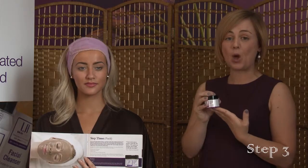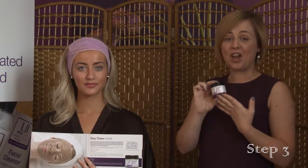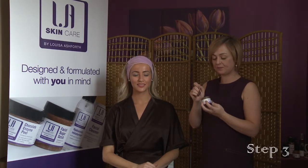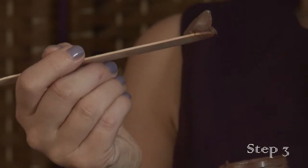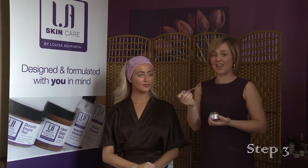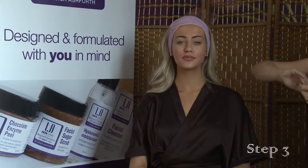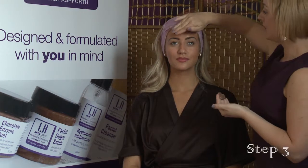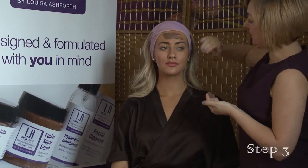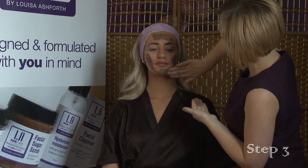It's brilliant for getting rid of spots, for helping with ageing, and giving your skin a really fresh glowing look. Again, only a small amount is needed — this should be more than enough to do your whole face. You only apply a very thin layer to get the maximum effects; it doesn't need to be on thick. I'm just going to apply the face mask now — spread it across first, each area, to get an even coverage.